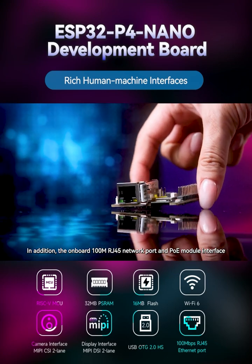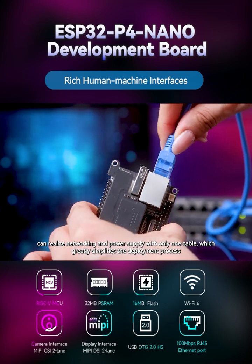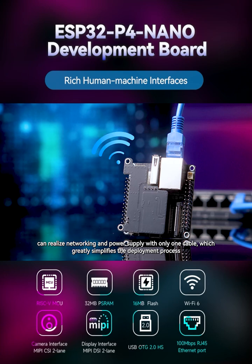In addition, the onboard 100M RJ45 network port and PoE module interface can realize networking and power supply with only one cable, which greatly simplifies the deployment process.